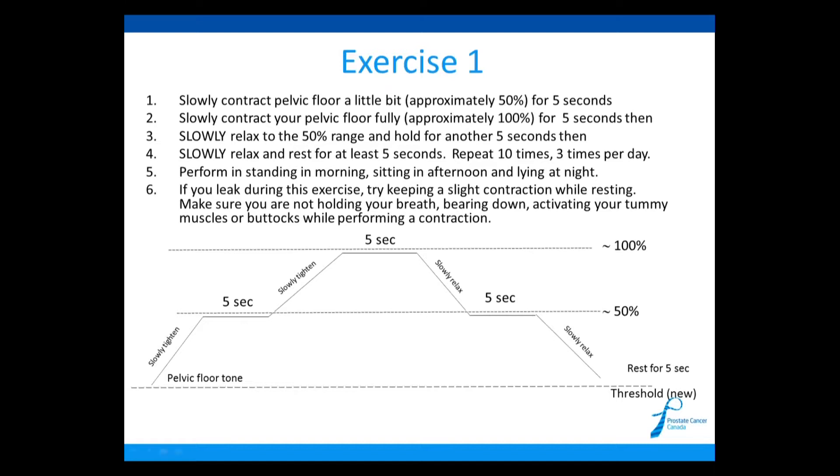Do this exercise 10 times, three times per day. You want to do it standing in the morning, sitting in the afternoon, and lying down at night. Standing is the most difficult, so in the morning when your muscles are freshest, do them standing. In the afternoon, do them sitting. At night, do them lying down just before bed. Once you're not leaking at night, switch the lying-down session to doing them while walking.